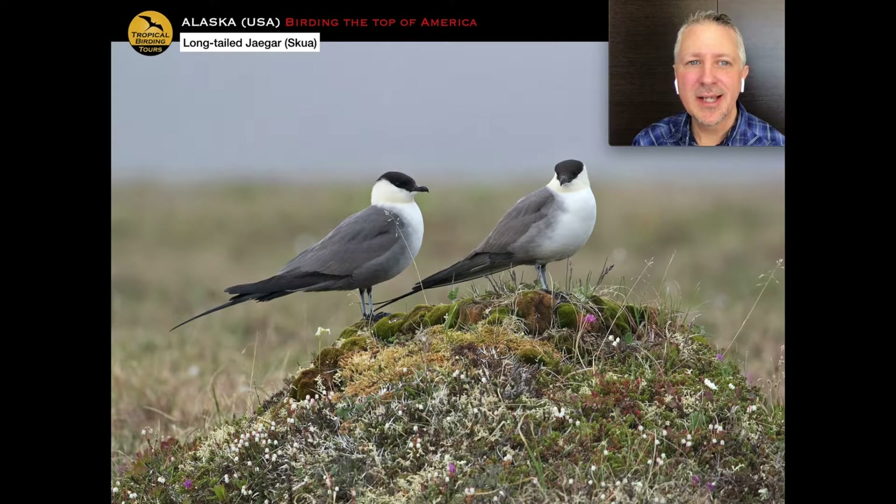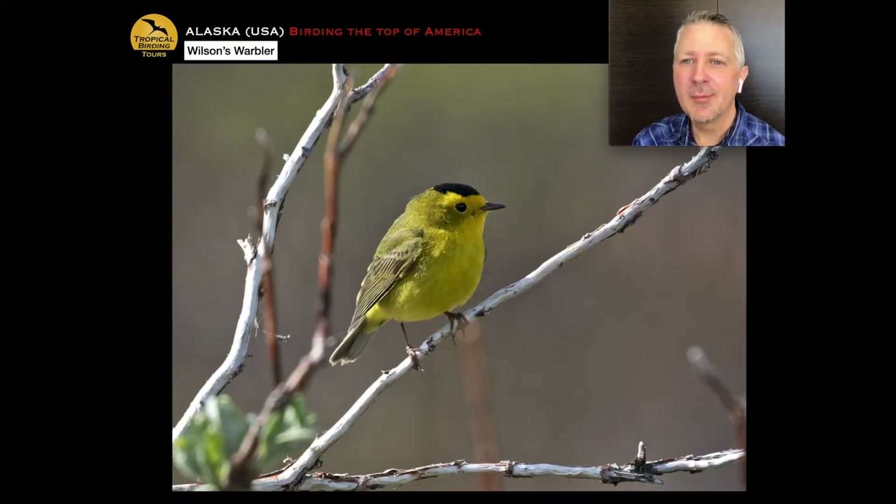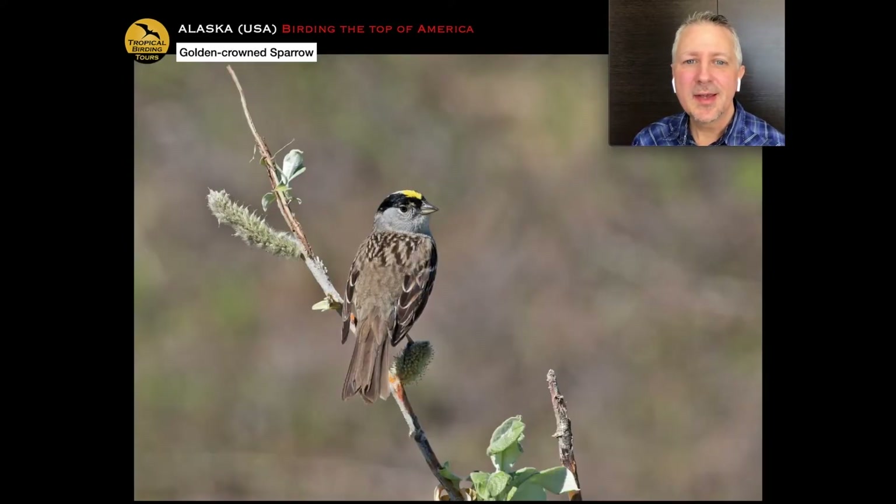Right at the edge of town you get long-tailed jaegers. In the scrub around town you can see and hear Wilson's warbler singing — one of the characteristic sounds of the scrub around Nome. In the same kind of patches you also find the golden-crowned sparrow. Sparrows don't always get people excited, but this is a pretty cool-looking one, and I'm going to give you its song because it's a beautiful sound.